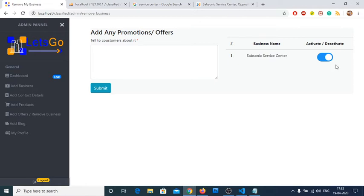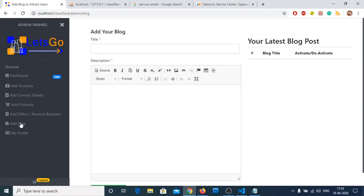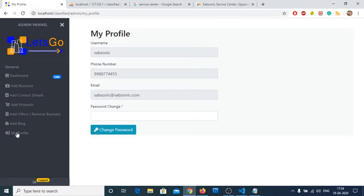You can deactivate your business anytime if you're going offline. You can also write blog articles for promotion — it's like a social media platform for your business. You can activate or deactivate a blog anytime; we haven't provided a delete button because you may want to reactivate the content later. There is no edit button for users currently — that may be added in future. The profile shows username, email, and mobile number which cannot be edited after registration, but you can change your password anytime.